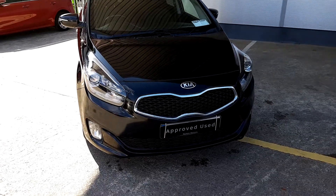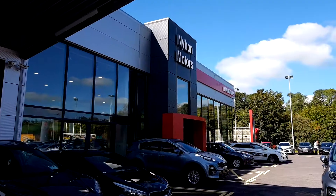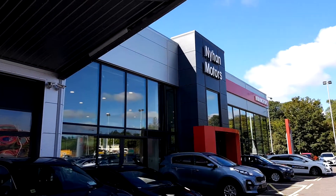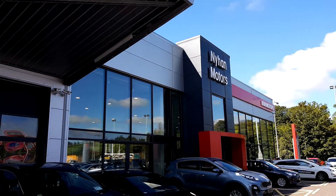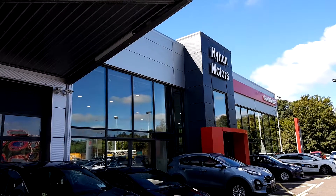Any further questions regarding the Kia Carrad, please come and see us in our showroom at 9motors or call us on 023 88 2 0000. Thank you.